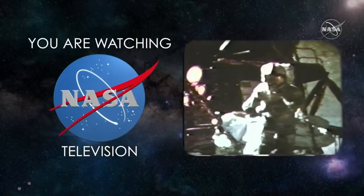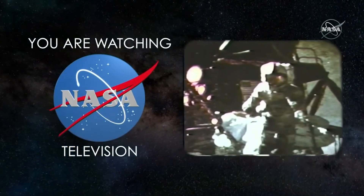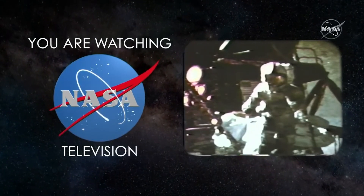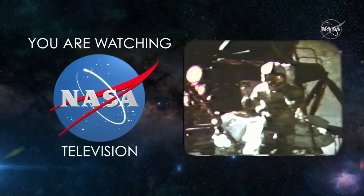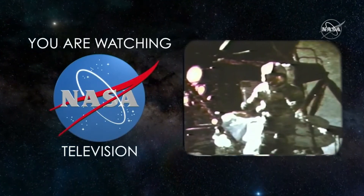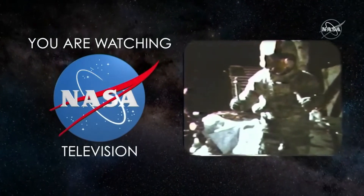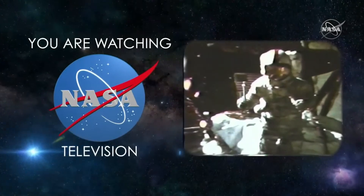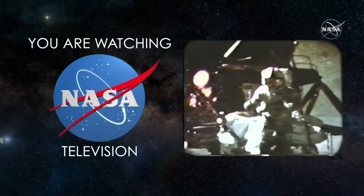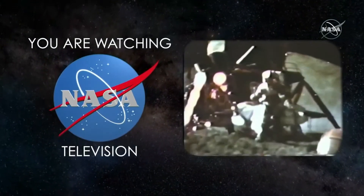In my left hand I have a feather, and in my right hand a hammer. One of the reasons we came here today was because of a gentleman named Galileo, who made a rather significant discovery about falling objects in gravity fields. We thought where would be a better place to confirm his findings than on the moon, so we thought we'd try it here for you. The feather happens to be, appropriately, a falcon feather.